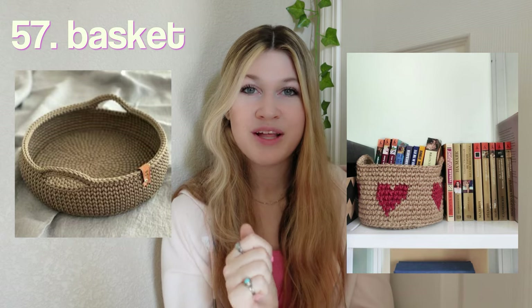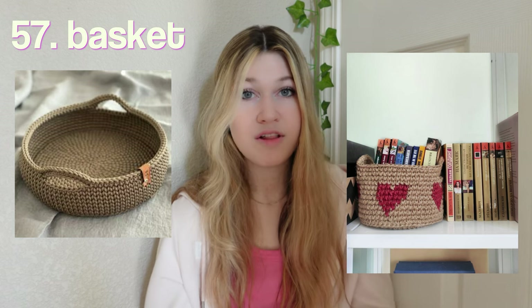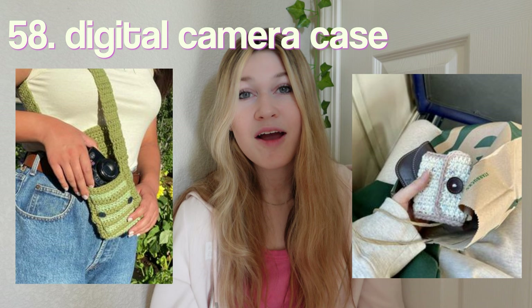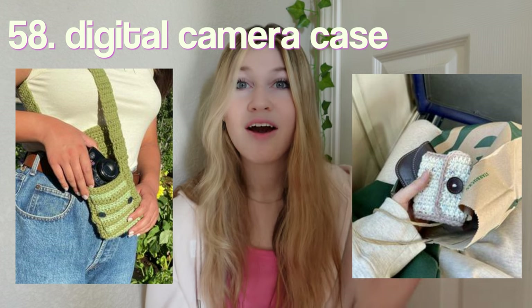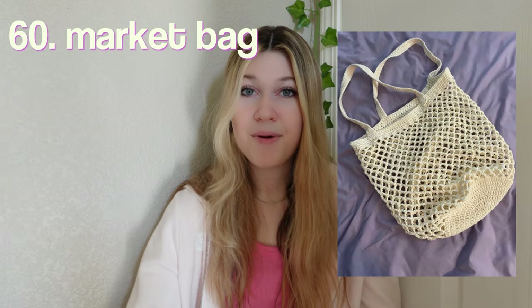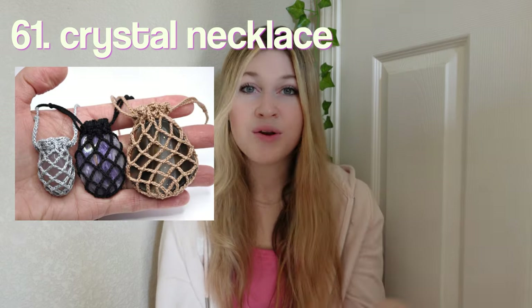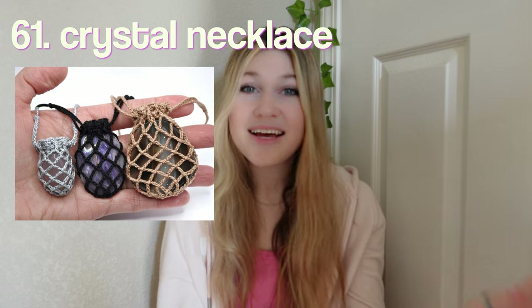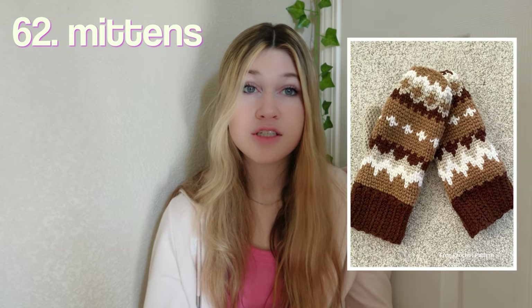A bandana, a cute little basket — I love this one with the hearts; you could also put other gifts inside like candy, face masks, or small gifts. A digital camera case — we all have that friend who has a digital camera everywhere they go, so this would be perfect for them. An AirPod case, a market bag with a little mesh pattern, a crystal pouch necklace — you'd also have to get them crystals to go with it. Mittens — it has been getting so cold lately, so this is a perfect gift.